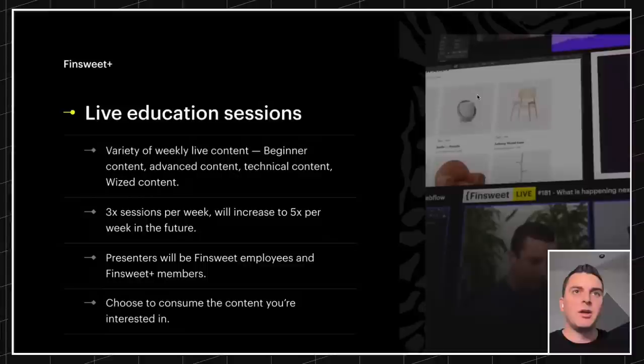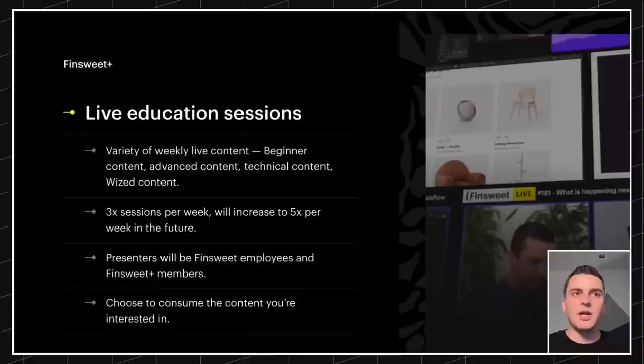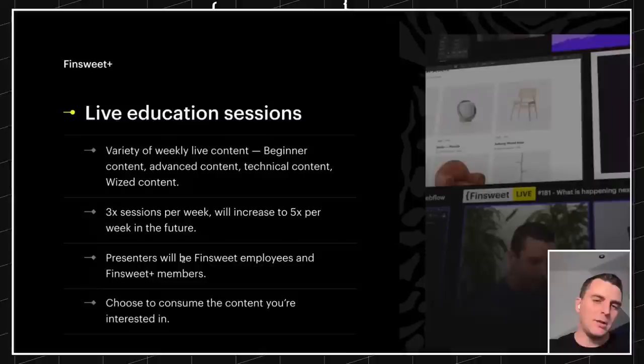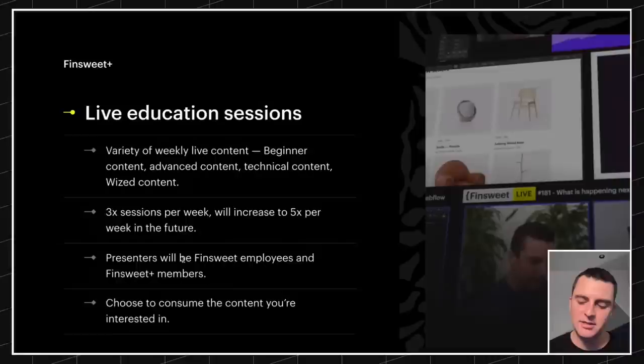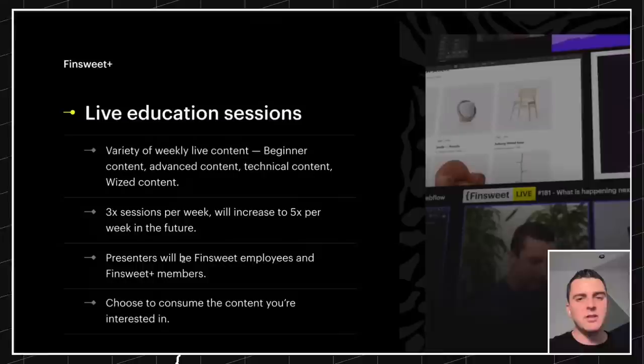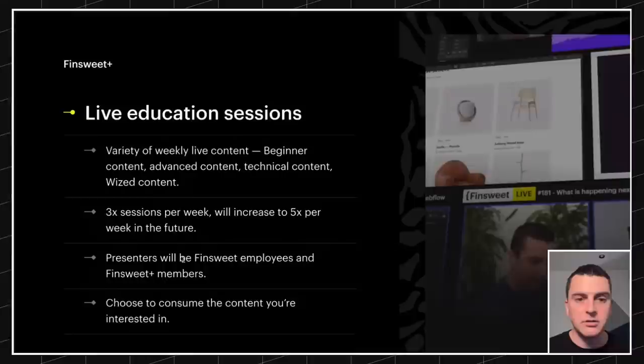Our live education sessions — we're going to have a variety of weekly content live: beginner content, advanced content, technical content, Wized content. We're doing three sessions per week, and this is going to very quickly increase to five per week. We're already booked out for the next few months. We'll work up to every day. You get access to that if you are a FinSuite Plus member. The idea is not to come every day — we want you to pick the content you're interested in, whether that's design, UX, Wized, or code.